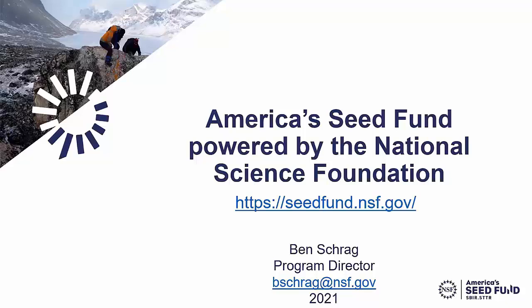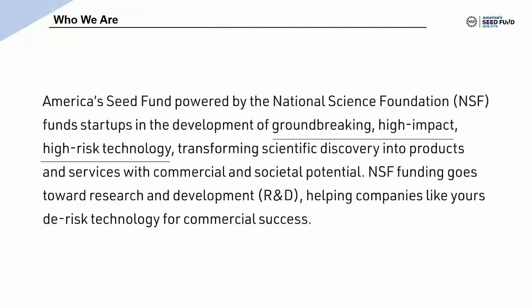Today is really going to be about making sure that you can understand whether or not you might be a good fit for the program. I work for the National Science Foundation, the agency that runs this program. The goal of our program is to help bring new groundbreaking technology from the lab into the market, which means the creation of new products and services based on new discoveries and innovations in science and engineering.